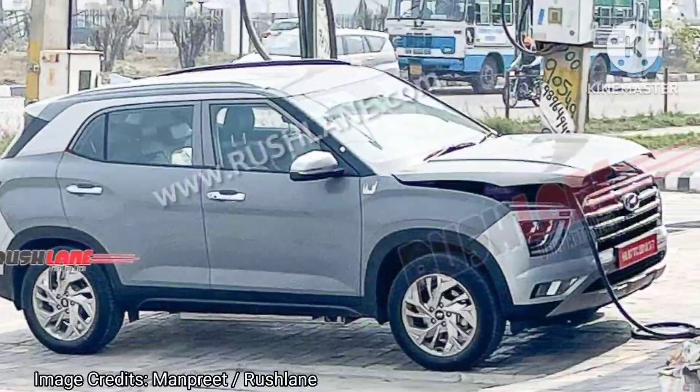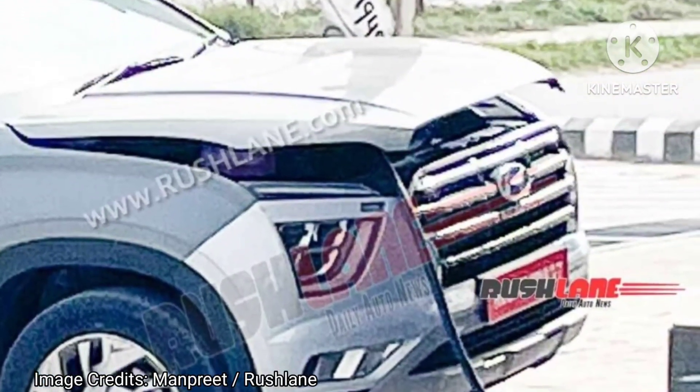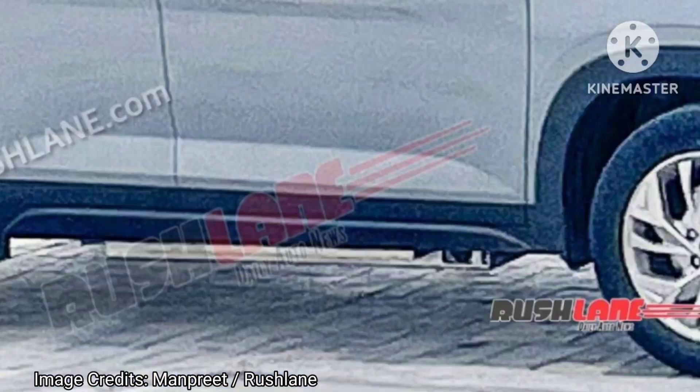The latest test mule of the Hyundai Creta EV was spotted in Karnal, Haryana. Hat tip to automotive enthusiast Manpreet for the exclusive spy shots.